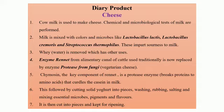Britain alone has 750 different types of cheese whereas France has 400. Some very common types of cheese that you all are acquainted with is mozzarella, cheddar, feta, gouda, parmesan and processed cheese.